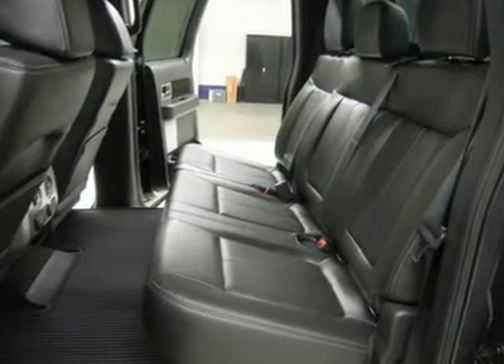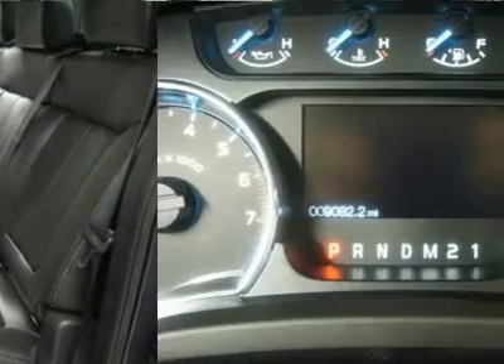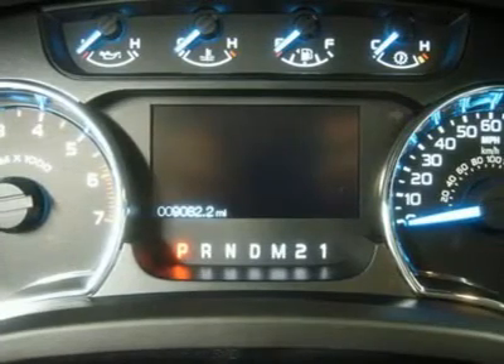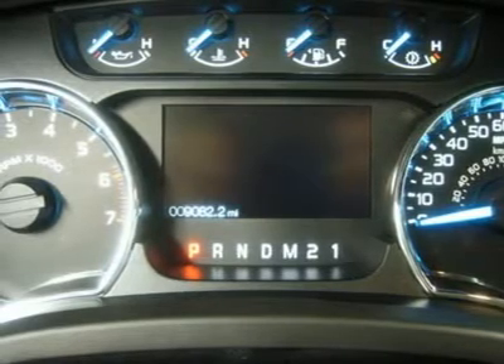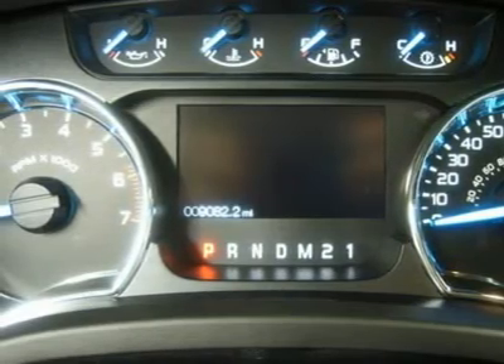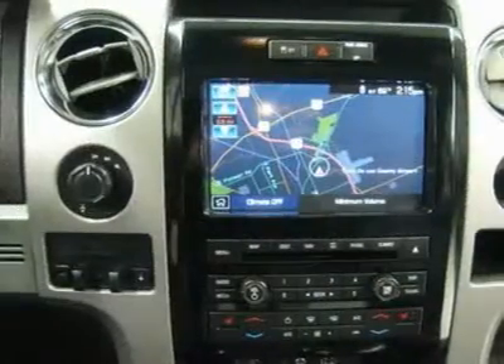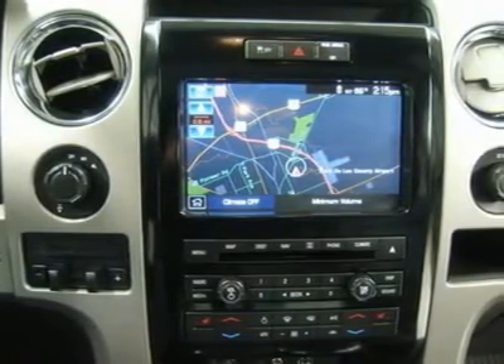One owner, clean Carfax, non-smoker. Very, very clean inside and out. Runs and drives excellent. This is one of the sharpest 2011 Ford F-150 SuperCrew cab short box trucks on our lot, with nav and sunroof/moonroof. Make your move before this super clean 4WD is gone — call now.